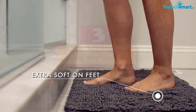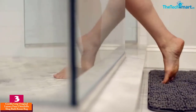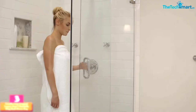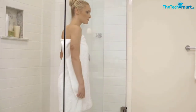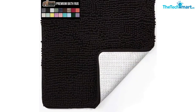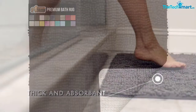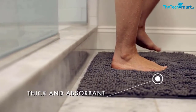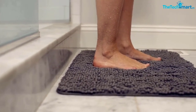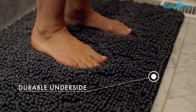At number three we have the Gorilla Grip Original Luxury Faux Chinchilla Shag Bathroom Rug. This mat features a thick ultra-soft shaggy material on the top layer and thick foam on the middle layer to enhance comfort and support for the best user experience. There is also a soft faux chinchilla material that absorbs water to keep the bathroom floor dry.